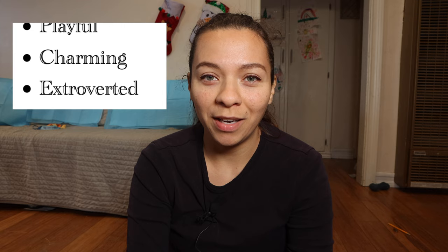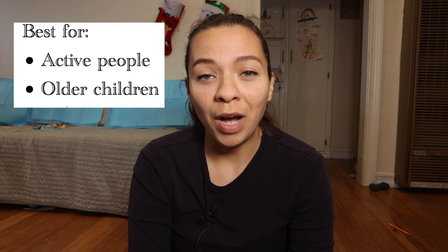The rebel is adventurous, playful, charming, and extroverted. They are assertive but not aggressive. Those are going to be best for people who have a lot of energy to burn, who have older children, or even teens in their homes.